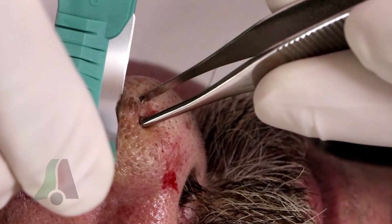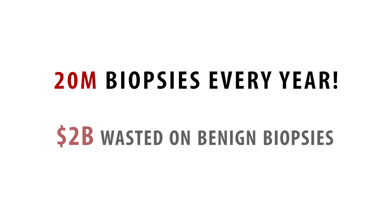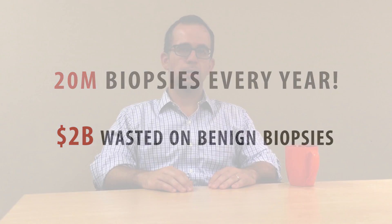Skin cancer is the most common human malignancy and its cost and incidence continue to rise. Biopsy is the standard for diagnosis, but 100% of them are invasive. For every biopsy that finds skin cancer, there are three biopsies that are benign. That's a lot of wasted money.